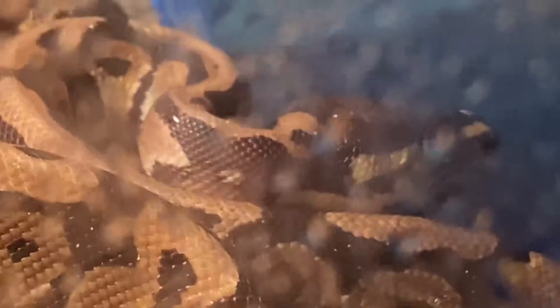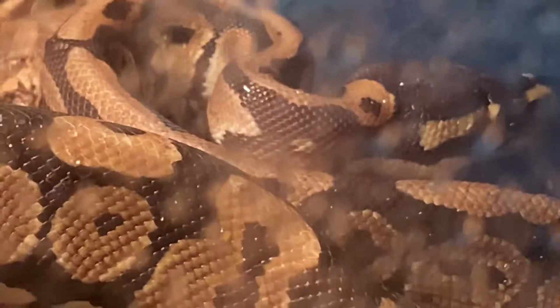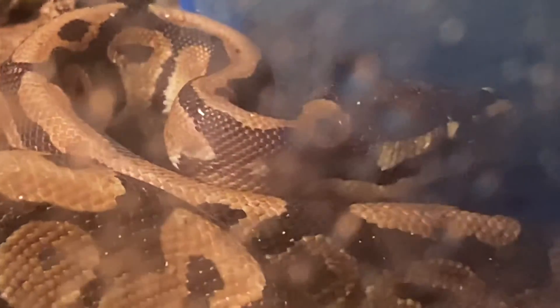There he is. I'm going to put his heat lamp off and let him go to bed now.